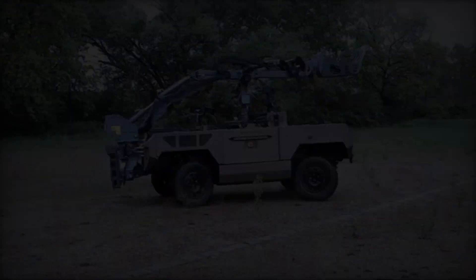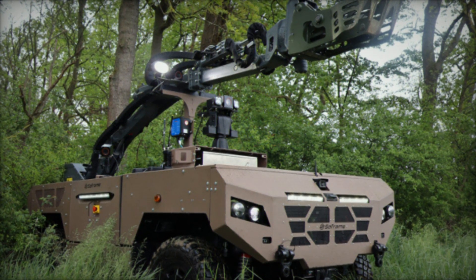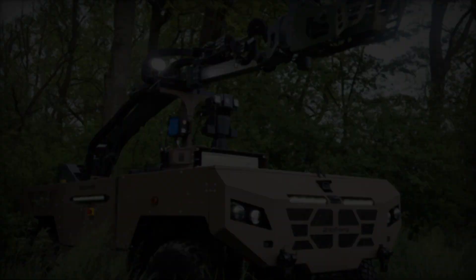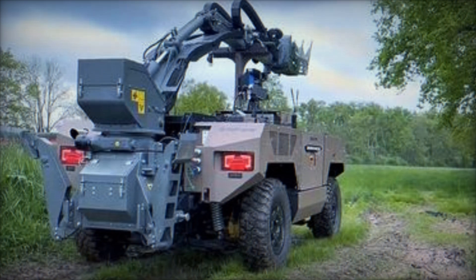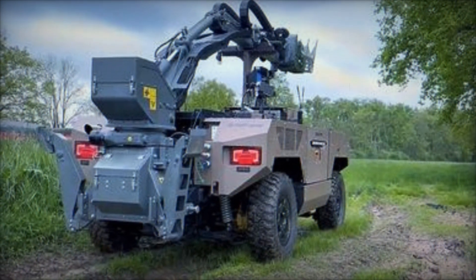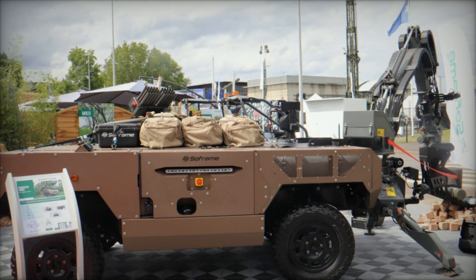At the prestigious Eurosatory 2024, Sawframe has introduced a groundbreaking addition to its military vehicle lineup: the Fardier MKII, a mine clearance version engineered for operations in some of the most hazardous environments. The Fardier MKII is not just another vehicle — it represents a leap in technology and versatility for military operations.